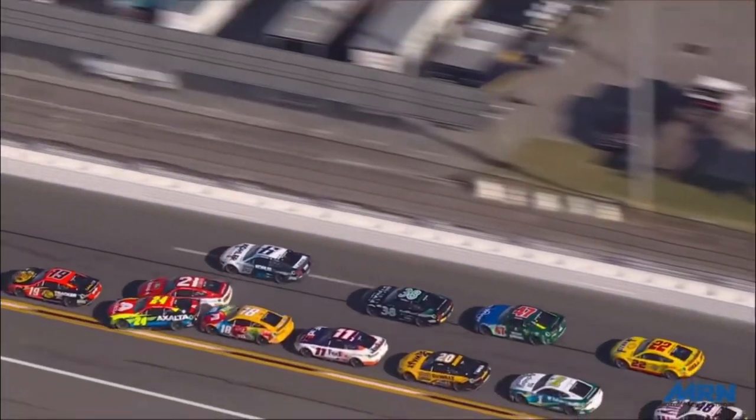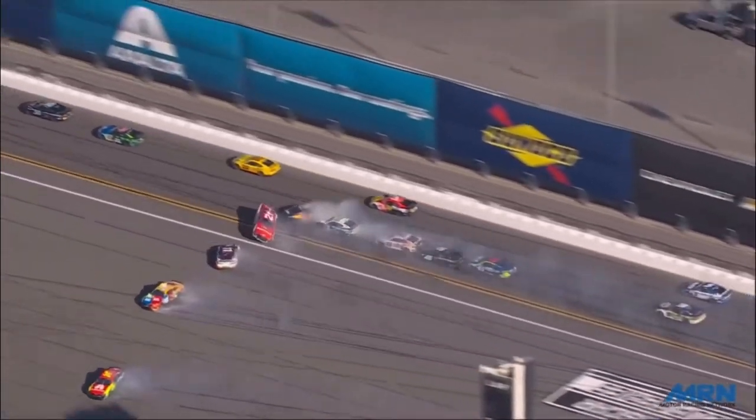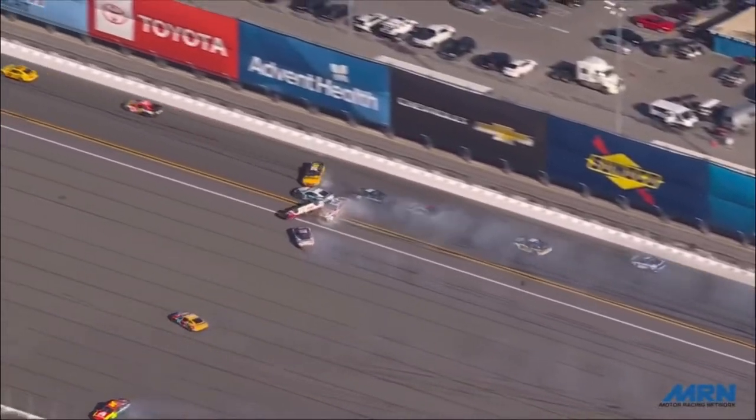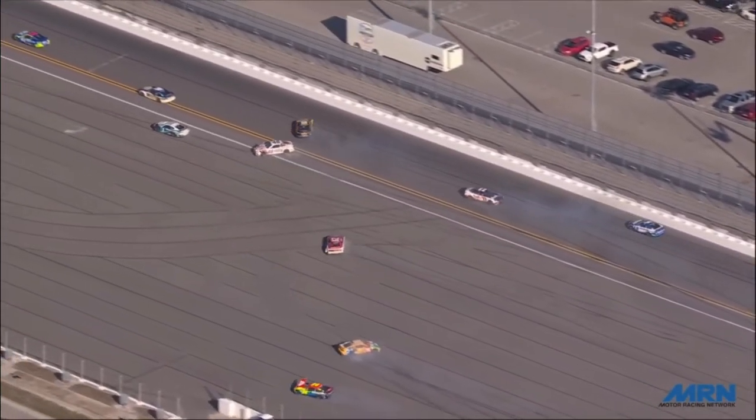This comes at a cost with the 21 making contact with several cars: Byron, Kyle Busch, Denny Hamlin, Christopher Bell, and Alex Bowman. That's a lot of cars to be making contact with in the process of flipping over a race car.